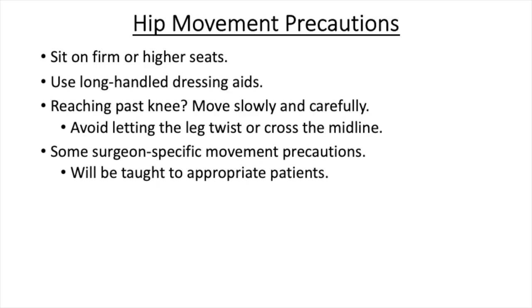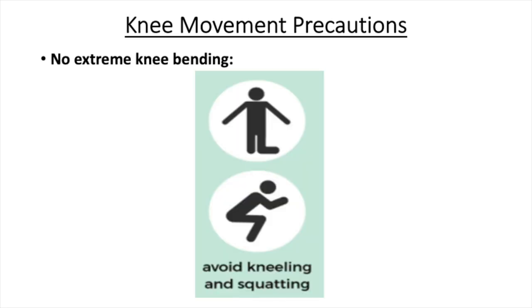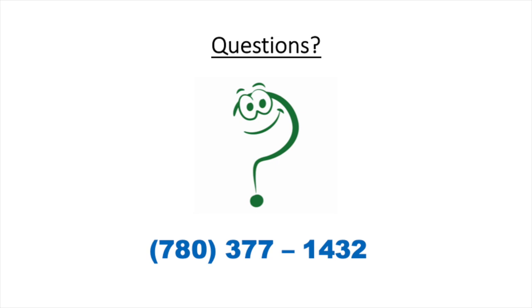After a hip replacement, sit on firm or higher seats or chairs with armrests that are easier to rise from. Use long-handled dressing aids for reaching past your knee, and move slowly and carefully — avoid letting the leg twist or cross the midline. Some surgeons have more rigid movement precautions, which will be taught during your teaching session. For knee replacements: avoid twisting over a planted foot, forced knee bending, full squatting, or kneeling positions for at least three months. If you have questions for our allied health team, contact them at 780-377-1432.